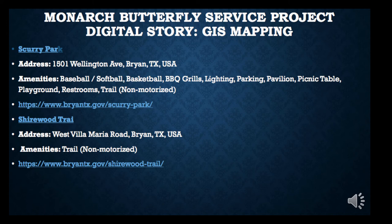Scurry Park is another park that may not have a high population of Monarch Butterflies due to its amenities of baseball, softball, and basketball courts. There are some picnic table areas where you could possibly spot a couple of butterflies. The Sherwood Trail, with its trail amenities, is probably more conducive to having Monarch Butterflies and other insect species in that area.